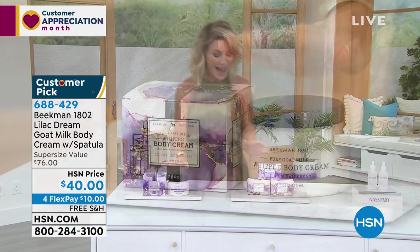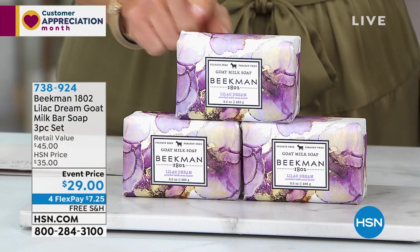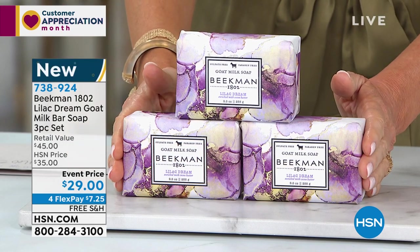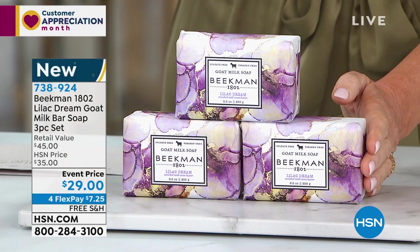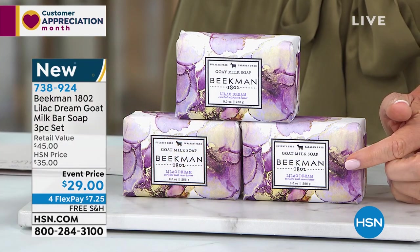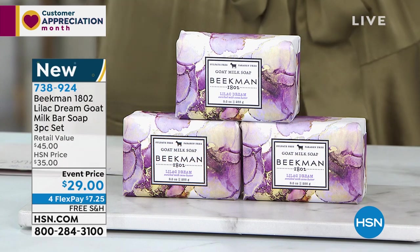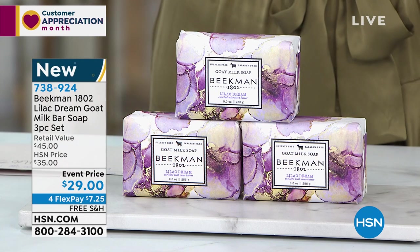To match back to that, these are not the small palm-sized bars — these are the actual $15-sized bars. It's not one, it's not two, it's three of them for $7.25 a month on your credit card. It matches back to the cream. Continue with that lilac. This is brand spanking new. These are also very limited.